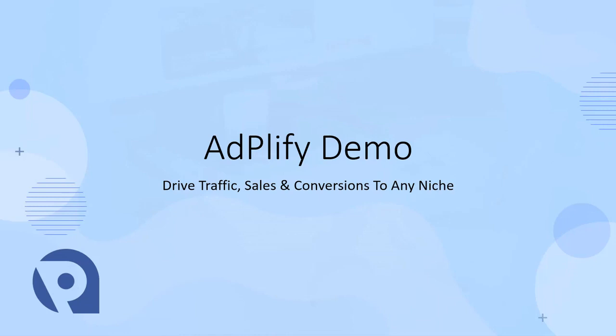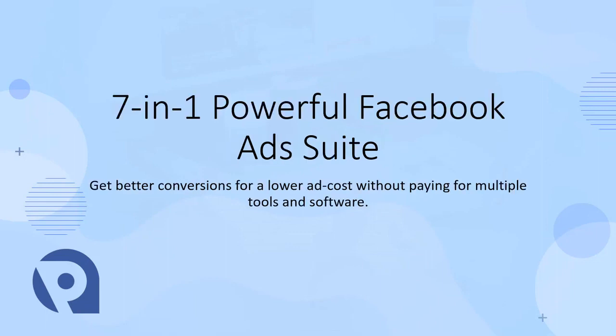Hey guys, this is Cyril Jeet, your best friend in internet marketing. Today I want to give you a quick demo of Adplify — the most powerful seven-in-one Facebook ad suite that is going to help you drive an insane amount of traffic, high-converting traffic, to absolutely any niche, any landing page you want.